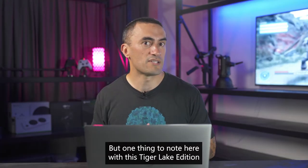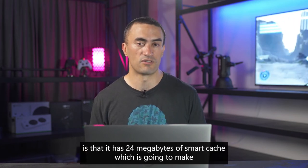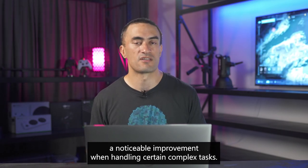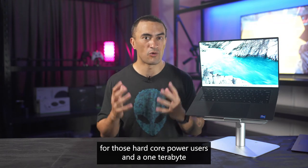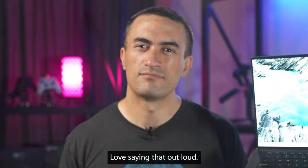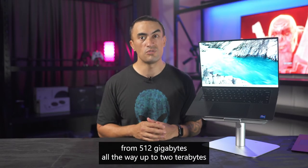One thing to note with this Tiger Lake edition is that it has 24 megabytes of smart cache, which is going to make a noticeable improvement when handling certain complex tasks. We've also got 16 gigabytes of DDR4 RAM at 3200 megahertz, configurable right through to 64 gigabytes for hardcore power users, and a 1 terabyte PCIe NVMe SSD — which can also be configured from 512 gigabytes all the way up to 2 terabytes.